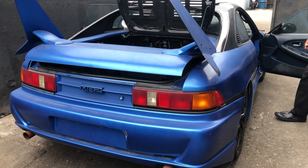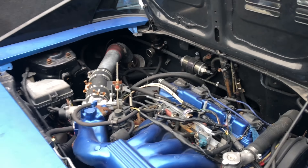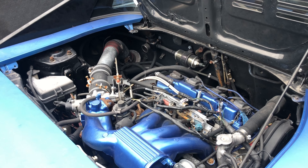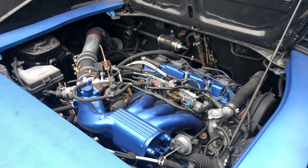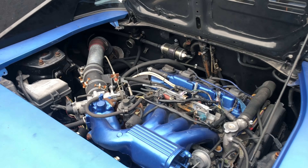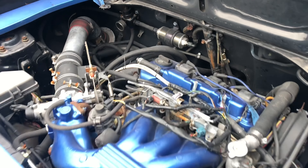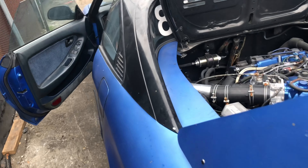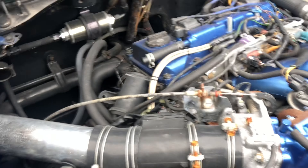It does have OEM zenki lights and a V6 engine. This car is here at the junkyard because it caught fire — you guys can see that. I heard it had something to do with the fuel system, but it runs pretty good.